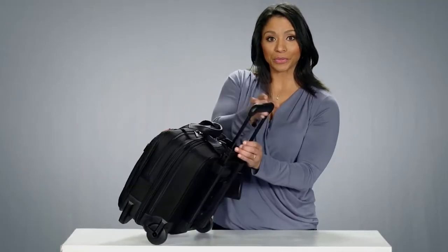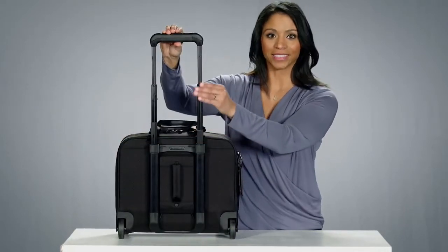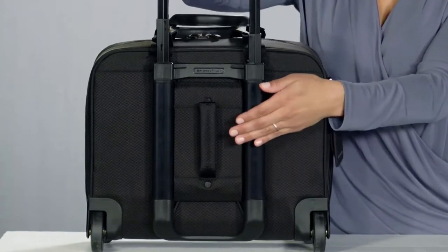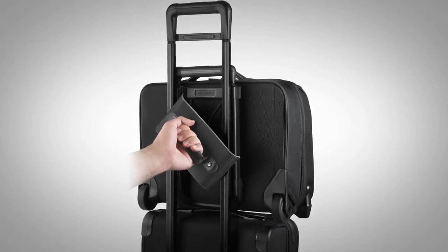This smooth-rolling brief boasts a five-stage aircraft-grade aluminum handle as well as our patented interlocking handle system, which effortlessly secures the brief atop any Briggs & Riley upright or spinner for easy travel.